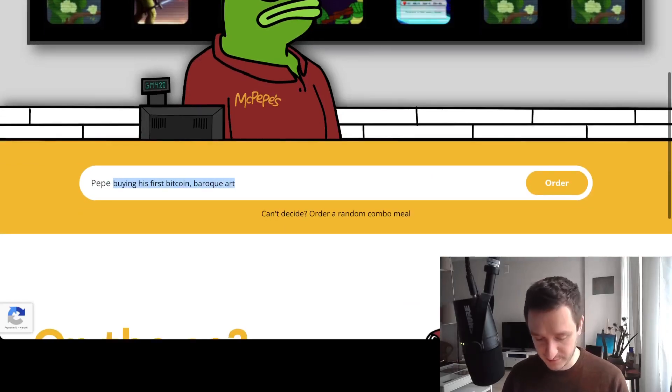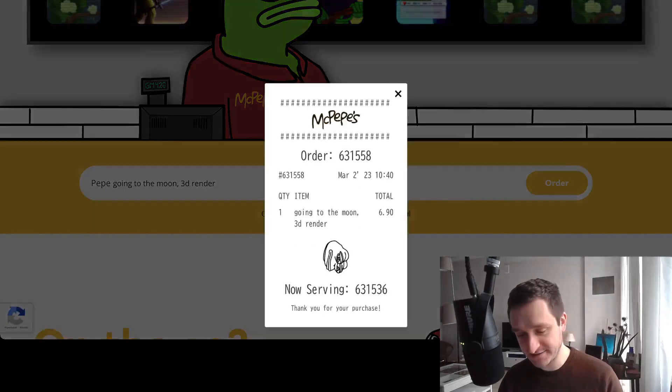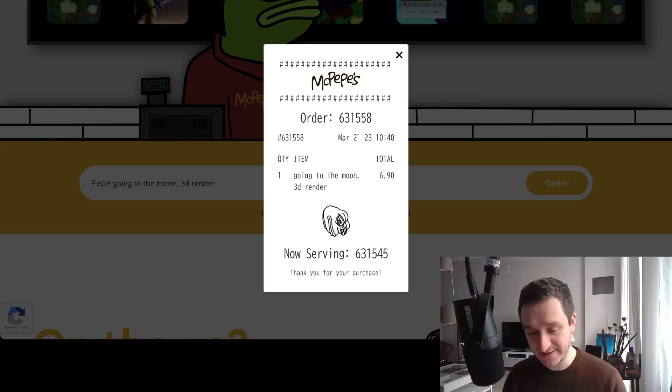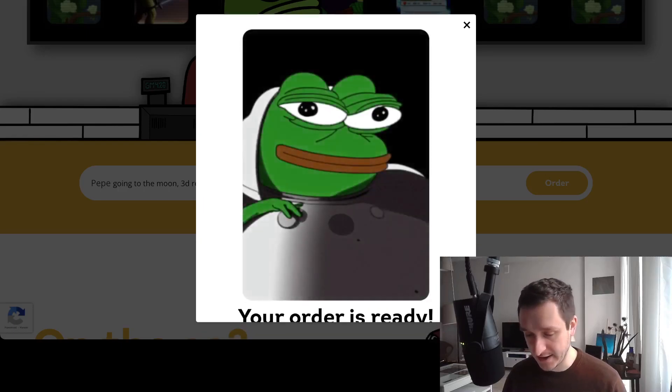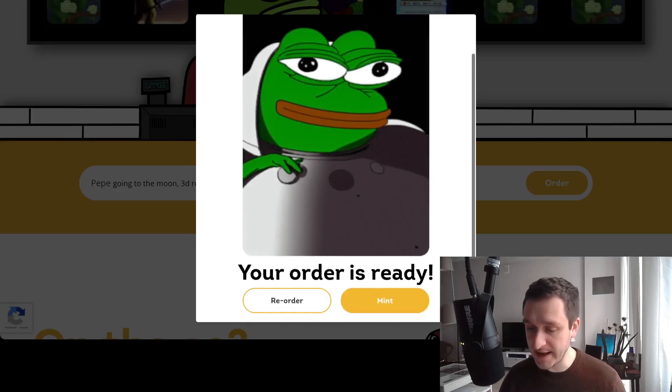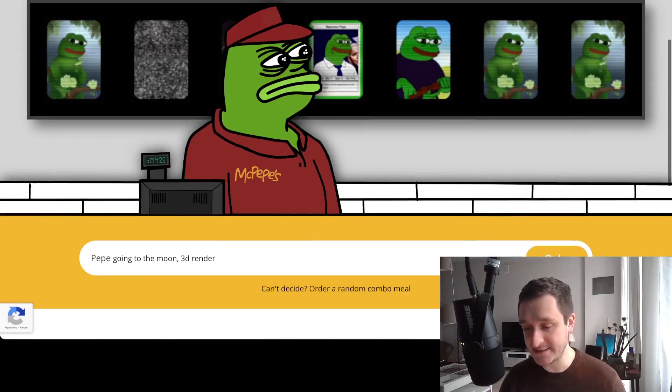I could test something more, like 'Pepe going to the moon' with a 3D render style, then click on order. I like this fact that you're 'ordering' — it gives McDonald's vibes. Everything is free right now, but in the future all the minting will be powered by the token.